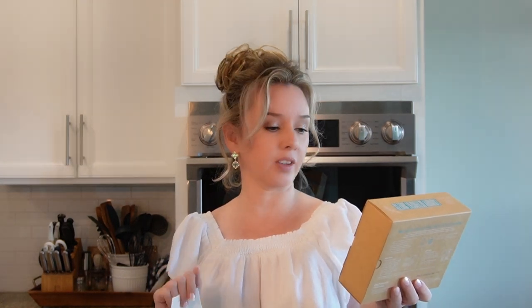The next laundry detergent sheet is Arm and Hammer Power Sheets — it says 'leave the mess and plastic bottles behind,' is quick dissolve, and designed for high efficiency machines. The third sheet we're testing is Raw Basics from Amazon. It's also HE-appropriate, described as an enzymatic detergent with plant-powered innovation and an eco-friendly formula.